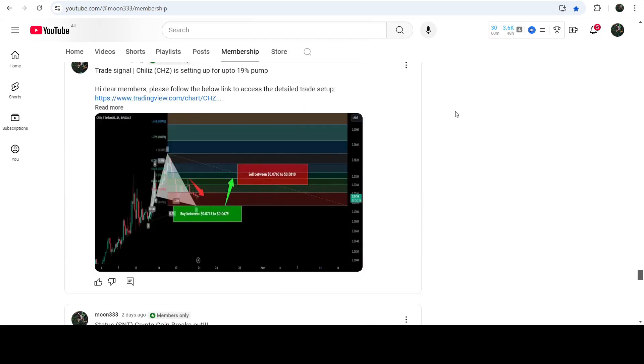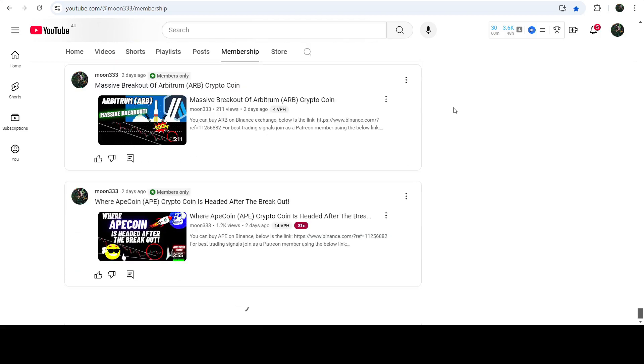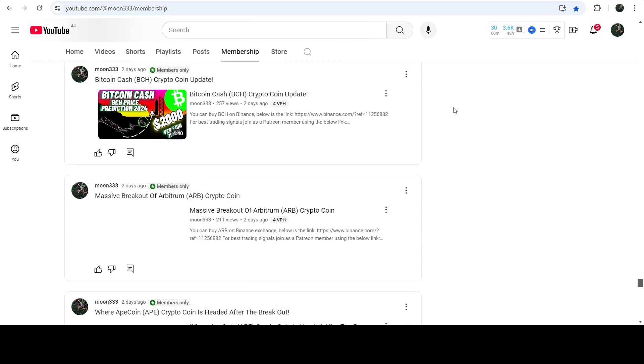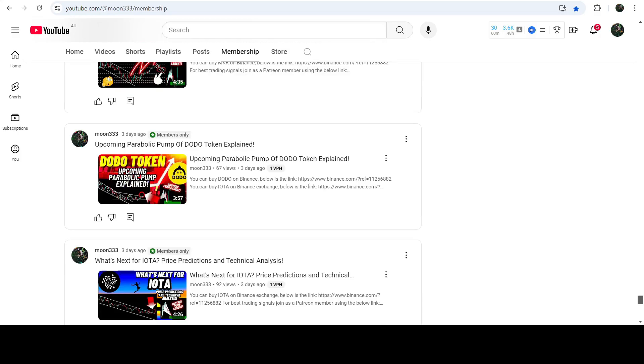So this was the update so far. I hope you liked the analysis — if so, do hit the like button and subscribe to the channel. For more trading signals, you can join me as a YouTube member or Patreon member. The link is in the video description. Take care, goodbye.